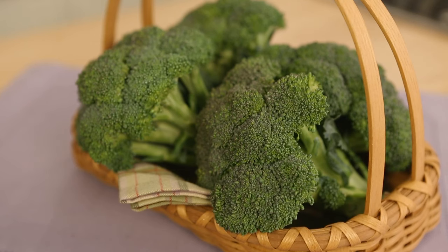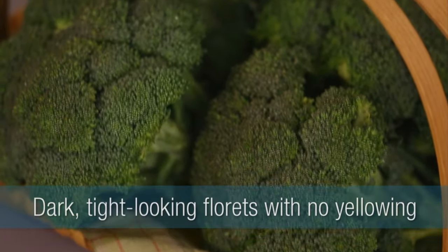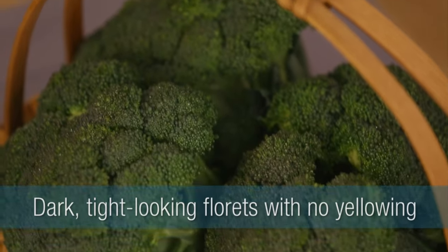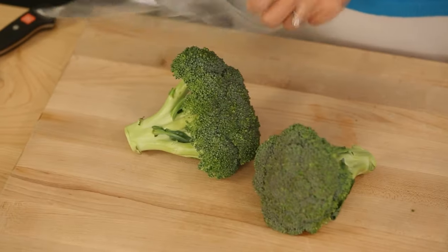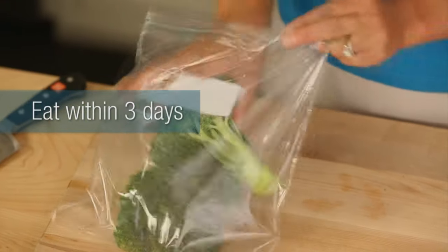Broccoli is one of these vegetables that loves cool weather. Even though you can find it all year long, it's best during the cooler months. You want to look for nice, dark green, tight-looking florets that have no yellowing on them. When you get it home, put it in a plastic bag, store it in your produce drawer, but try and eat it within about three days.